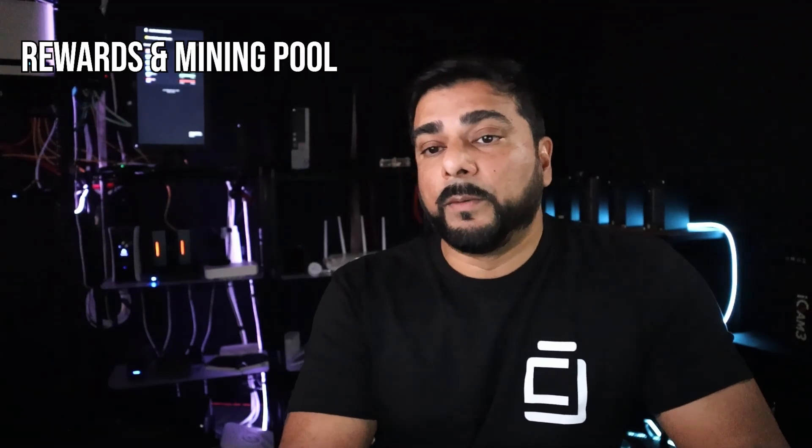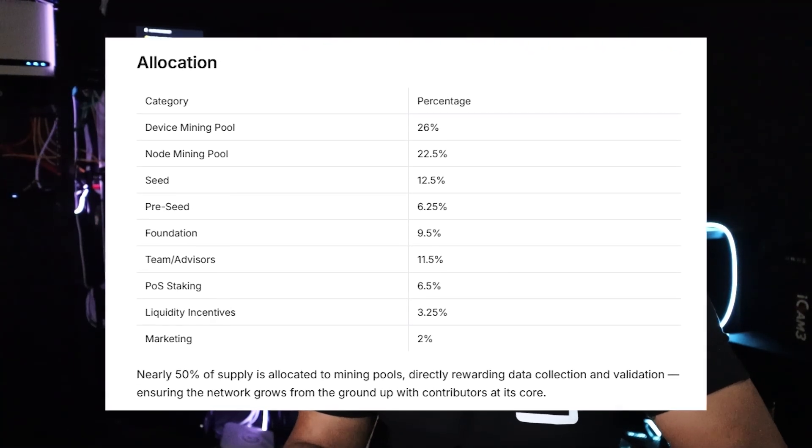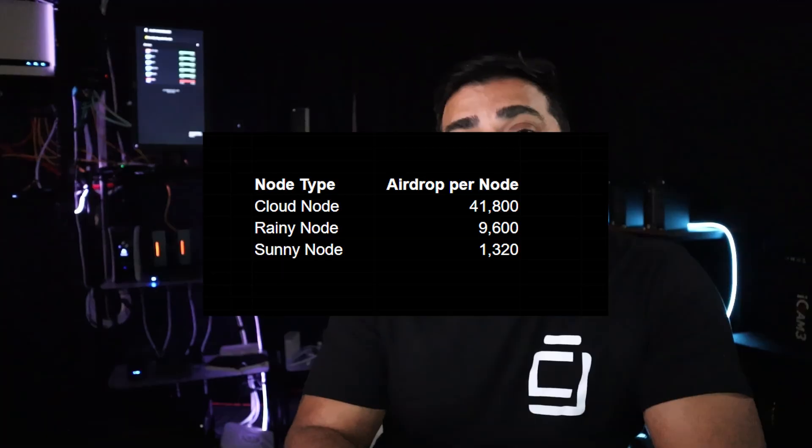Nebula has set aside 22.5% of the token supply for validator nodes — a dedicated pool to keep long-term incentives in place. Because I have my hardware device running and will also have the validator node running, I'll be receiving rewards from both pools. Rewards for each node are tiered, earning proportional levels of the daily output, and you can claim or withdraw anytime or let them accumulate. The big caveat: the token generation event hasn't taken place, so ROI is completely unknown. Without a live price, we don't know how much you'll earn per day, month, or year. TGE is expected sometime later this year — November is the rumored month but not confirmed. To incentivize users, there will be a one-time pre-TGE airdrop just before the token generation event.